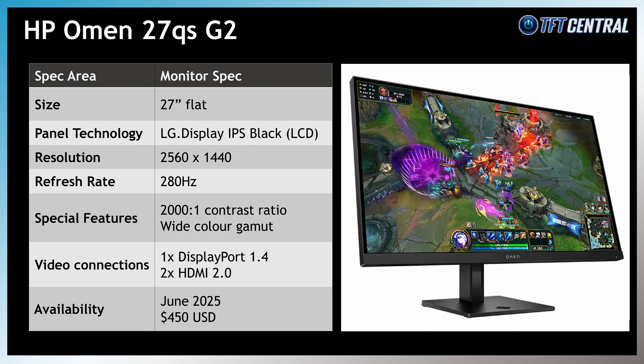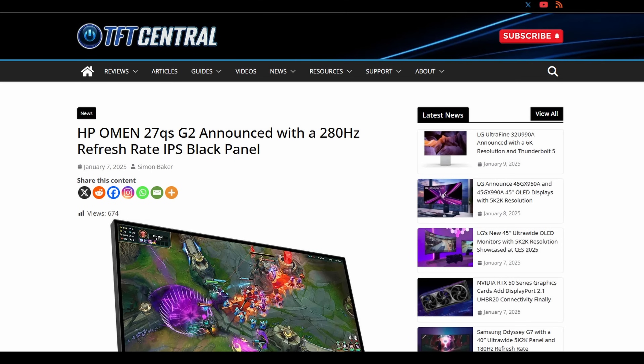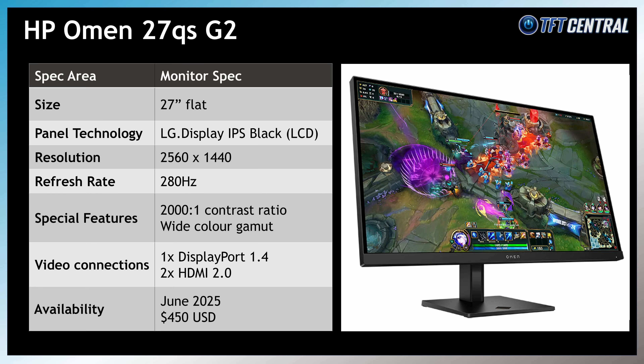HP announced an interesting new gaming LCD with their OMEN 27QS — a 27-inch screen with 1440p resolution and 280Hz refresh rate, using a new IPS Black panel offering a 2000:1 contrast ratio, twice that of most modern IPS monitors. It's the first time we've seen a refresh rate this high from an IPS Black panel. That's going to be released in June at around $450 USD.